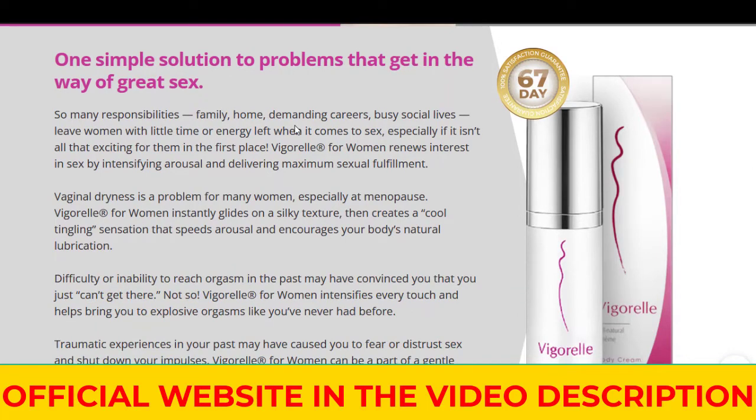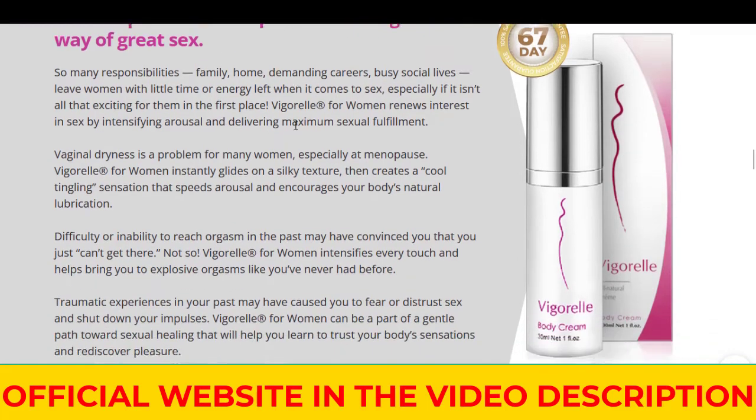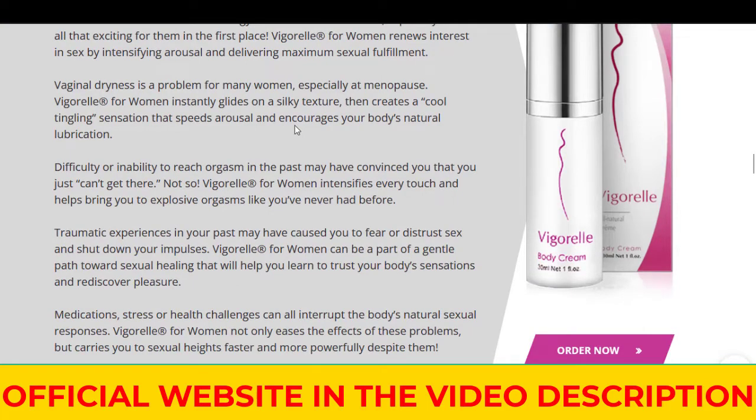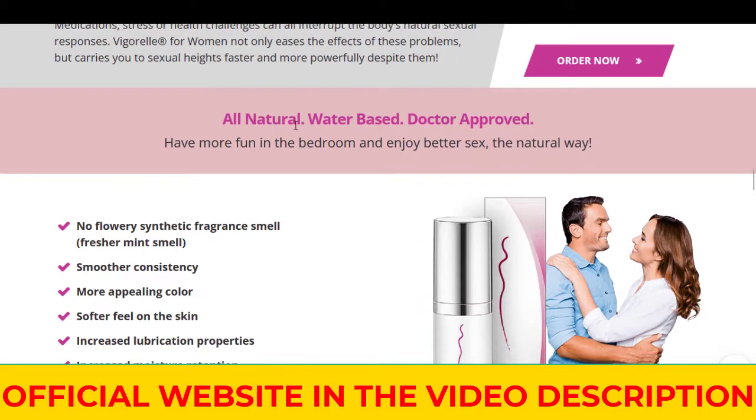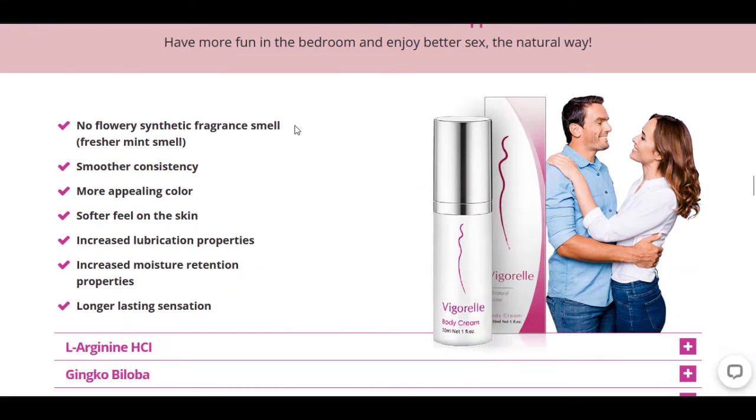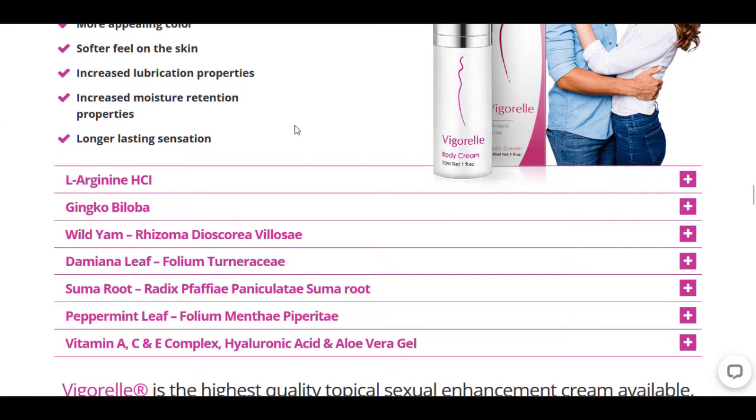Alright ladies, Vigorel claims that it is an all-natural aphrodisiac and sexual enhancer, that it helps with dryness, increases sexual energy, and will also increase sexual stamina. Alright, so those are some of the claims from the company.